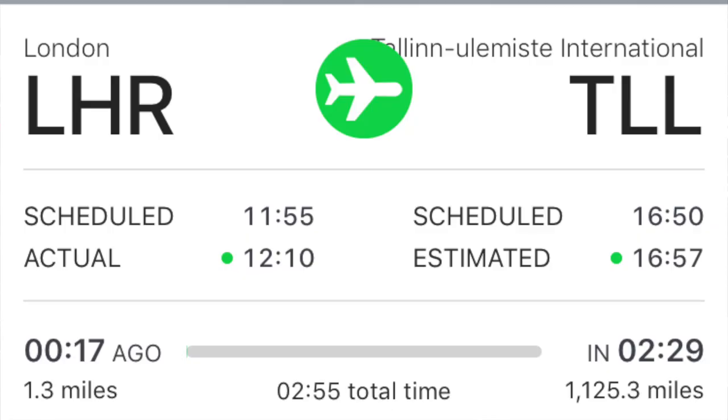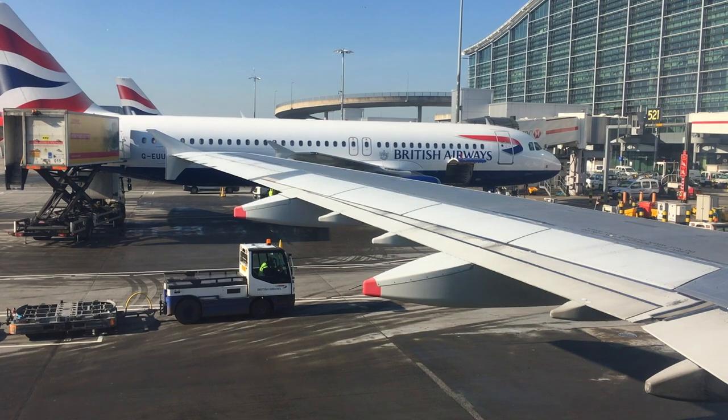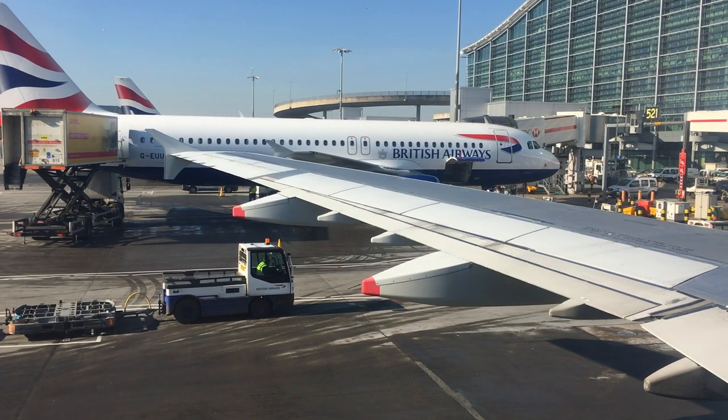So we might make up 5 minutes, but will probably be 10 minutes late into Tallinn. Nice weather though the whole way — clear and cold as you'd expect.